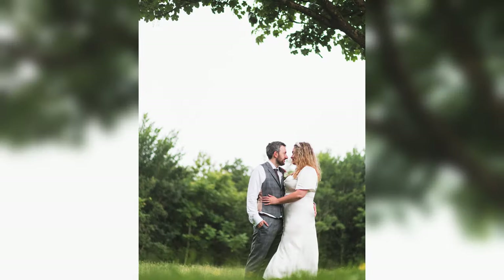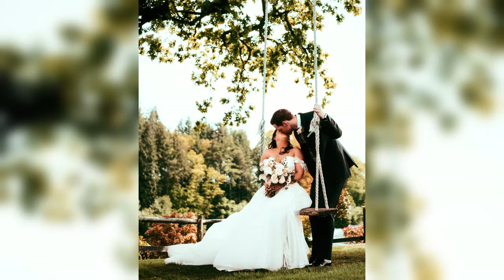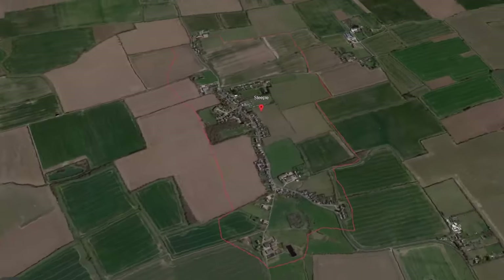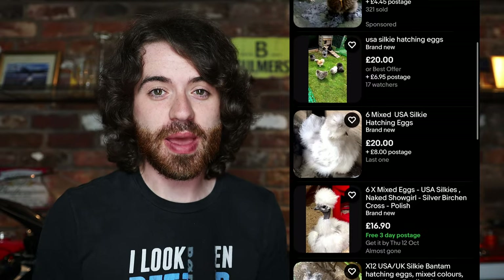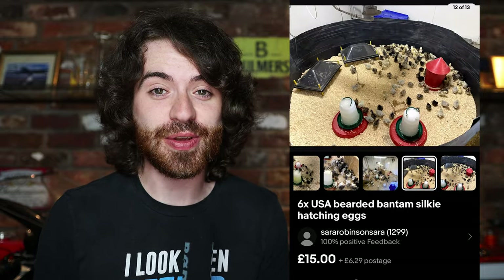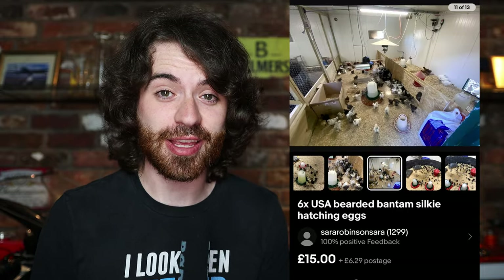As a wedding portrait photographer, I take a lot of photos of people. So how did I end up 185 miles away from home in what's probably one of the UK's largest silky chicken farms? Well, to find out, we've got to go back to June 26th. While scrolling through eBay looking for some fertile silky eggs, I came across one seller that just seemed to be more professional than the rest. So I placed my order and within two days, the eggs were inside the incubator.